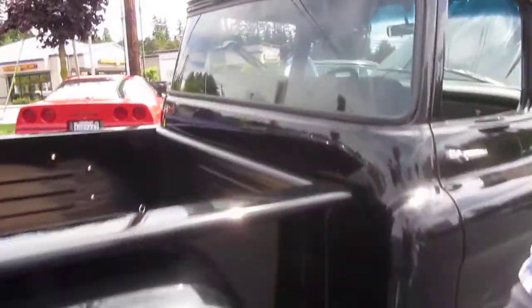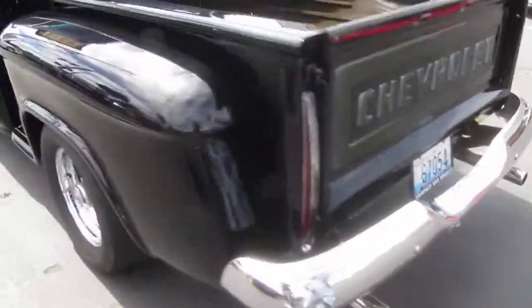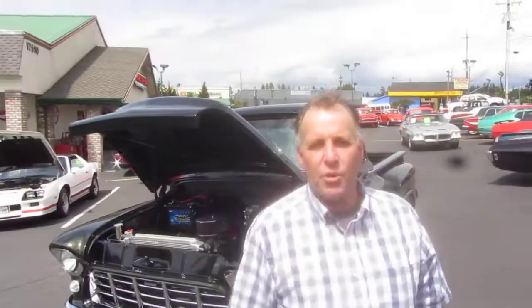The big back window, beautiful wood bed, really nice paint. All new chrome, new tank exhaust, everything's new. This is an exceptionally nice truck. Next we're going to take you for a ride.